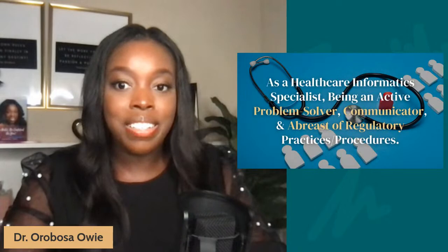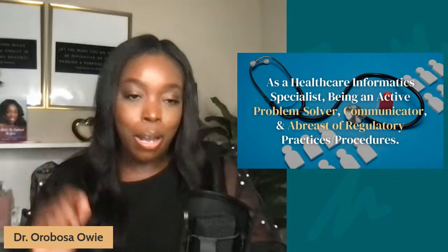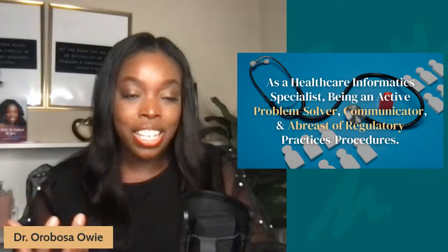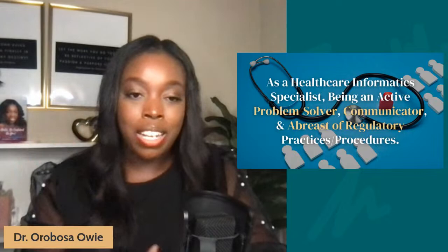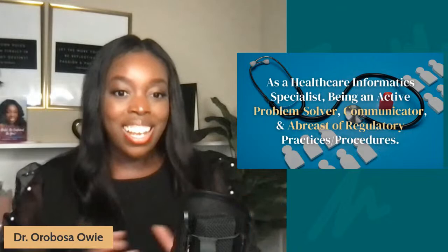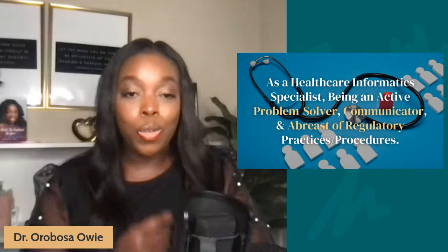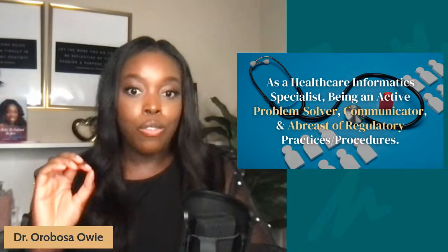As a health informatics specialist, you have to be a great and very active problem solver. Having great communication skills and being abreast of regulatory practices and protocols is key. As healthcare professionals, we're always keeping HIPAA and patient privacy laws in the back of our minds — nobody wants to be accused of violating HIPAA. This is especially important for health informatics specialists because you're showing healthcare organizations how to acquire, use, and share health data in the most regulatory-approved way possible.